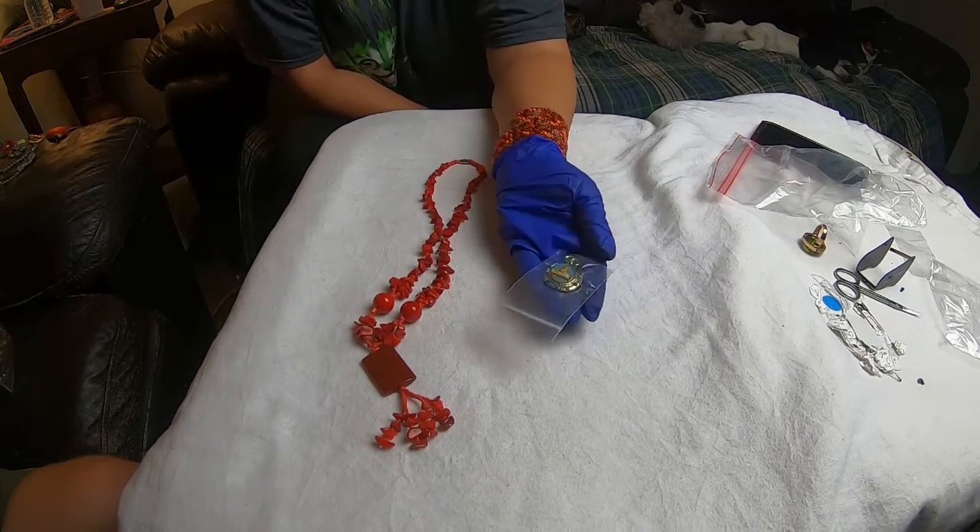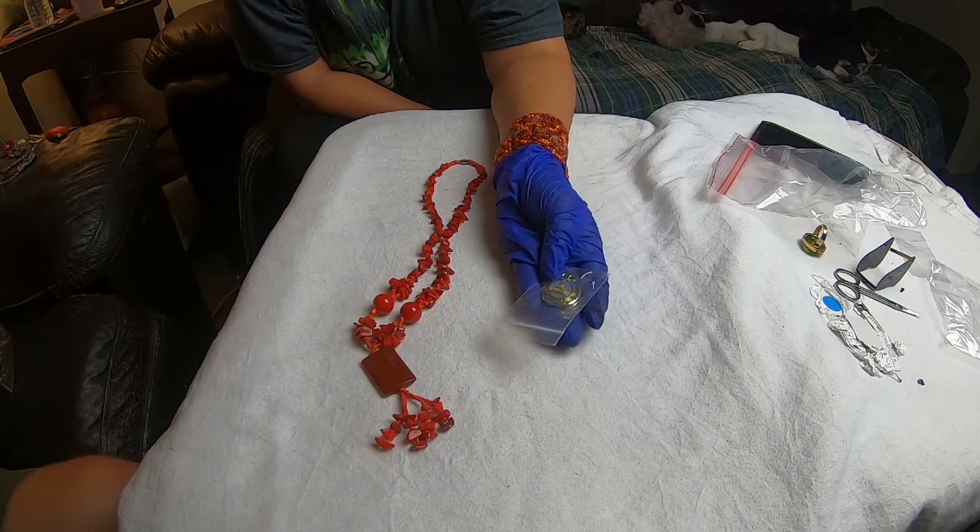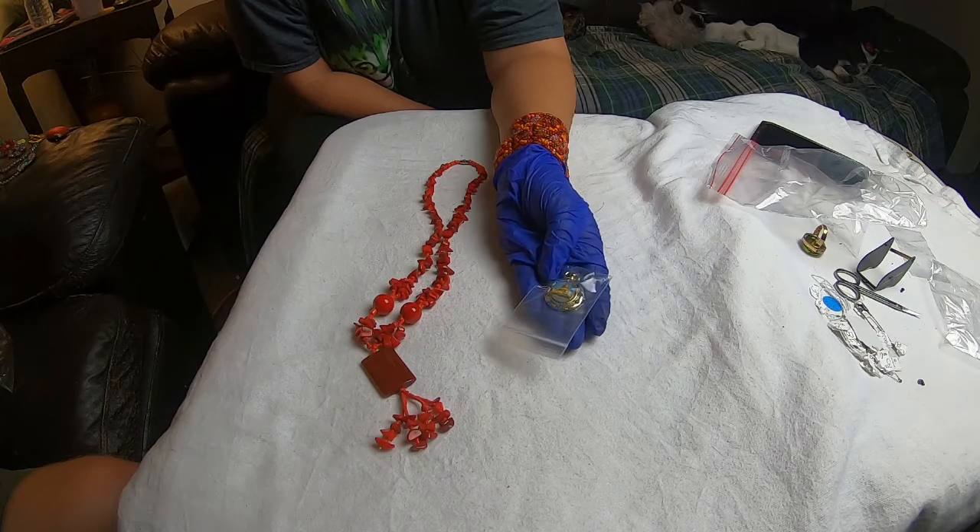And then we have this piece which I believe probably was a souvenir. It is vintage — a Washington D.C. piece.